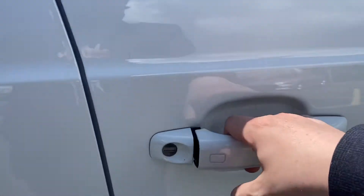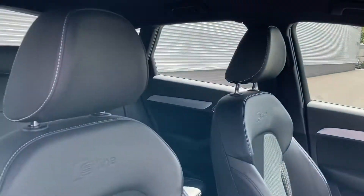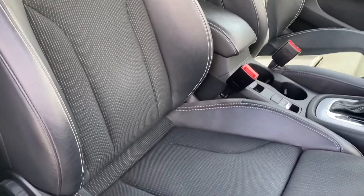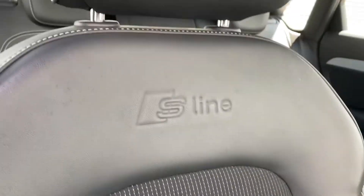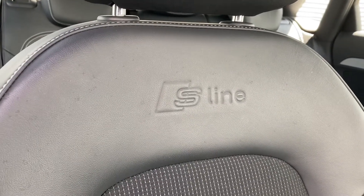Upon opening the driver's side door, you're greeted with this car's premium interior. The front seats are incredibly supportive and comfortable, and in this car are finished in the leather and cloth material. Taking a closer look, we can also see the embossed S-Line logo just below the head restraints, signifying this car's S-Line trim.